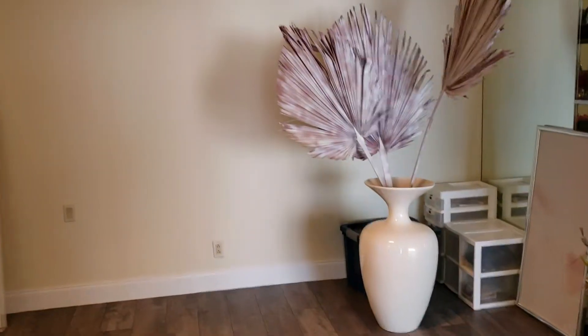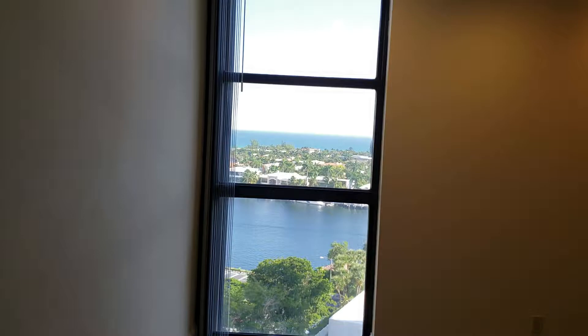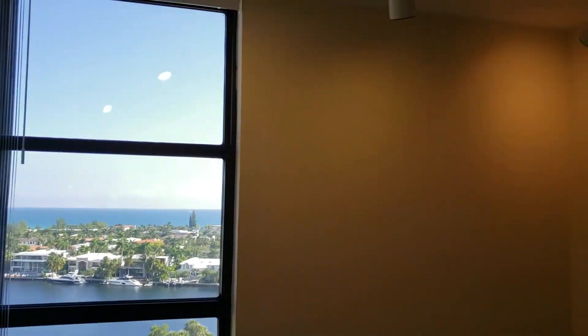Let's take a look here at the first bedroom. That's the first bedroom, with the view.